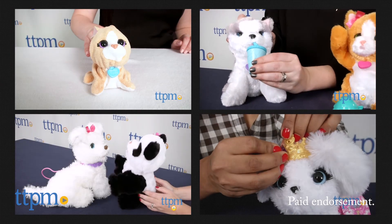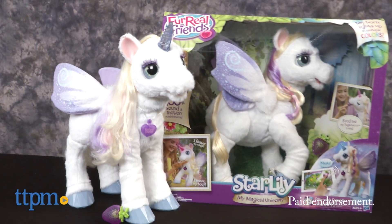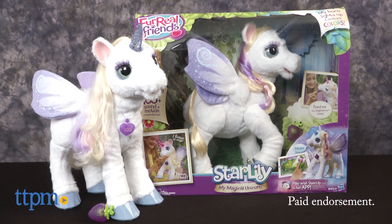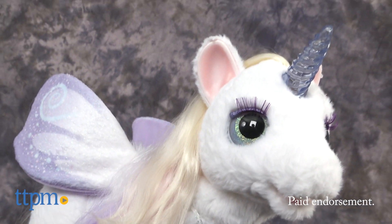The For Real Friends line has always been about giving kids realistic pet experiences. The newest addition is an amazing fantasy pet. Hi, I'm Laurie from TTPM reviewing for Hasbro. This is For Real Friends Star Lily and My Magical Unicorn — a magical and super interactive For Real Friends pet.